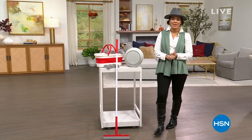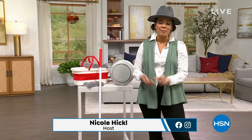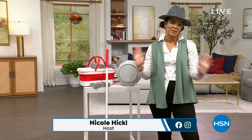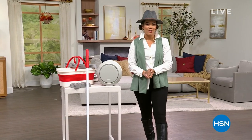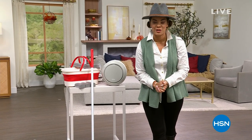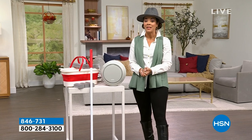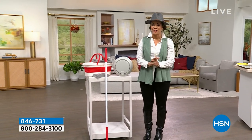Hi everyone, welcome into HSN — or welcome back if you've been hanging out with me on this Monday morning. My name is Nicole Hickel. I hope you got your coffee in hand, your breakfast, kids are off to school, and it's a smooth Monday morning. This hour is all about fall home solutions, and my passion runs deep when it comes to products that can make a difference in your home.